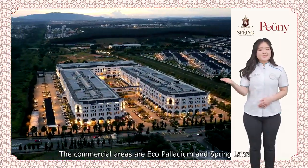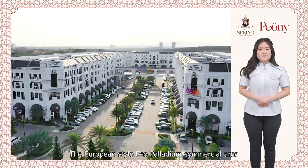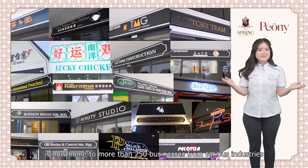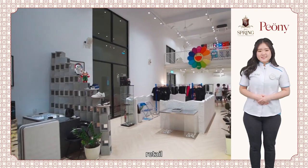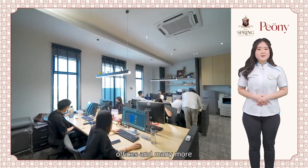The commercial areas are EcoPalladium and Spring Labs. The European style EcoPalladium commercial area is now home to more than 250 businesses from various industries, including F&B, retail, education, healthcare, service sector, offices and many more.